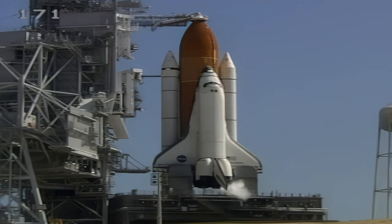Verified, the main engines now are in start position. And now we should have retraction of the gaseous oxygen vent arm — the GOX vent arm — which will pull away from the top of the external tank, the beanie cap so-called.